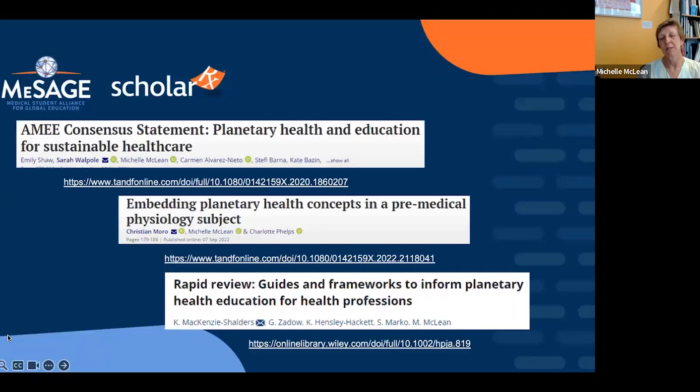Dr. McQueen offers to share resources directly by email for those without journal access, recognizing the global inequity of academic paywalls — particularly for colleagues in parts of the world who cannot access journals. Katarina thanks everyone for their time, encourages them to explore the collection, and notes that both she and Dr. McQueen are available for further discussions on planetary health or adapting MESSAGE BRIC content for specific curricula.